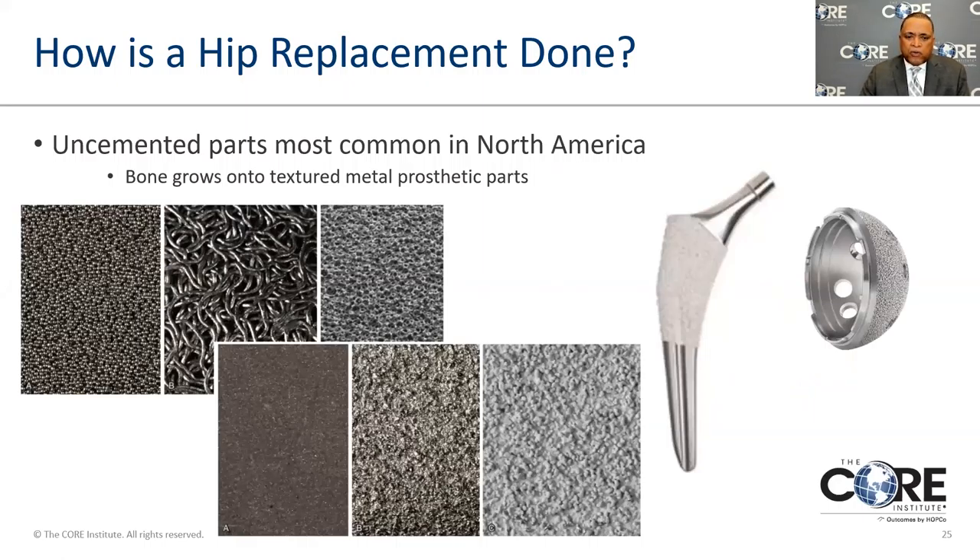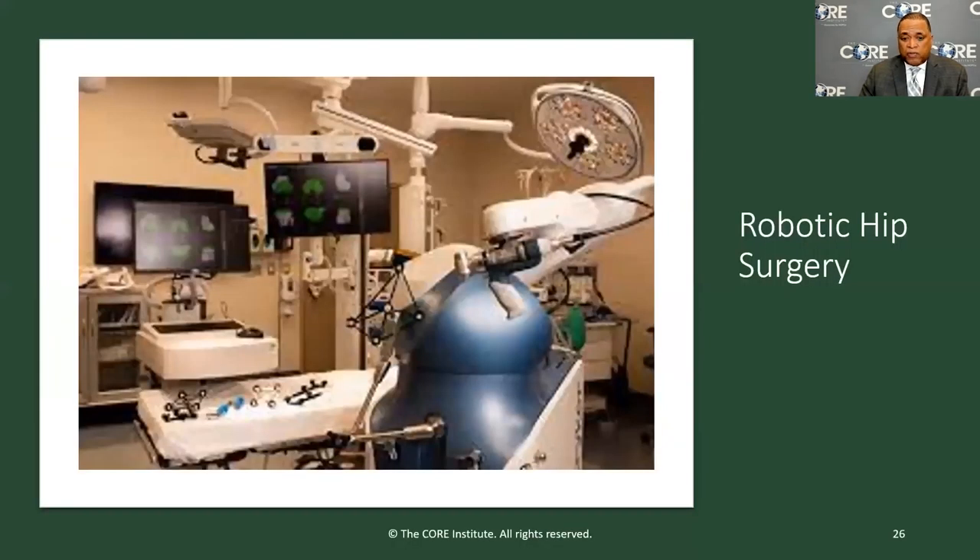In America, most replacements done are non-cemented. Early on, the surgery used cement — methyl methacrylate — but as technology improved, we learned how to make bone actually grow to the parts, creating a living interface between the components and the patient. You can see beads, wire mesh, and roughened surfaces on these components. By duplicating the natural roughened surface of bone at a microscopic level, we allow bone ingrowth into these components.